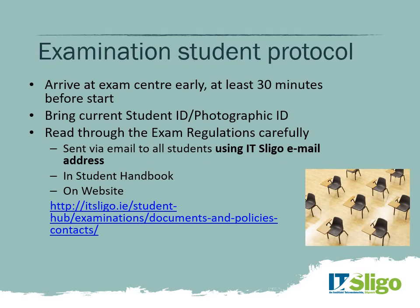At the examination centre, make sure you arrive at least 30 minutes before the start of the exam. Bring your current student ID, or if you don't have one, bring photographic ID. Read through the exam regulations very carefully in advance — they'll be sent via email or you can find them in the student handbook on the website. You're not allowed a mobile phone, any wearable technology, bags, or coats in the exam centre. Come prepared and leave valuables with somebody else or in a car.